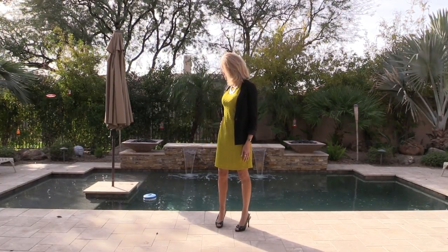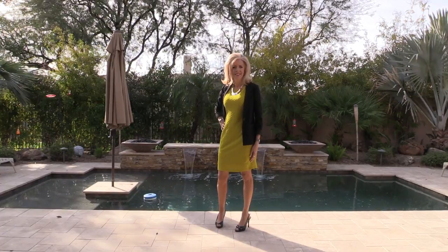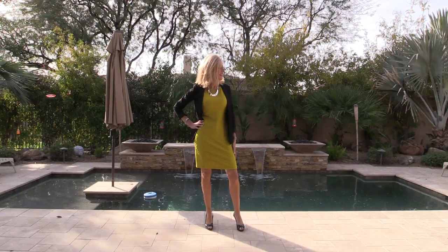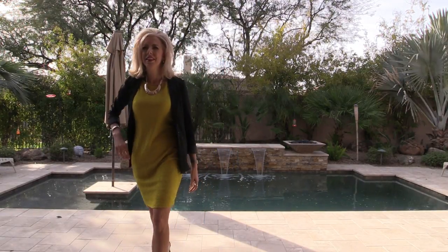I don't know if you can tell, but it's starting to rain — you'll see the raindrops on the pool. Time to leave. Thanks for watching everyone. Let me know what your favorite outfit was, and I hope you have a fabulous day.